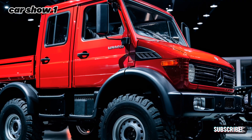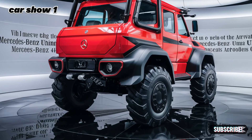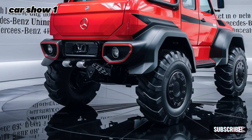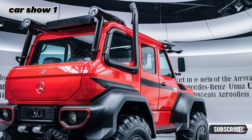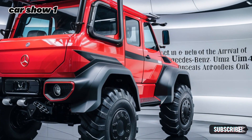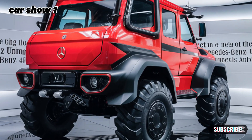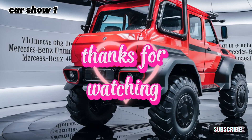That's it for today's review of the 2025 Mercedes-Benz Unimog. If you're as impressed as we are with this off-road legend, make sure to hit the like button and subscribe to Car Show One for more in-depth reviews of the most exciting vehicles on the market. Let us know in the comments what you think about the Unimog and if you'd take it on your next adventure. Thanks for watching, and we'll see you in the next episode.